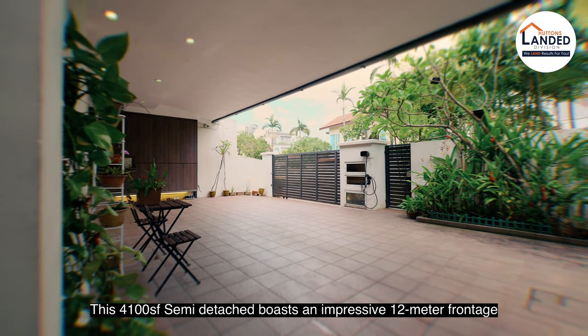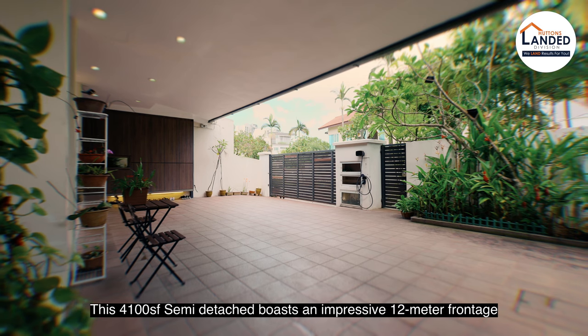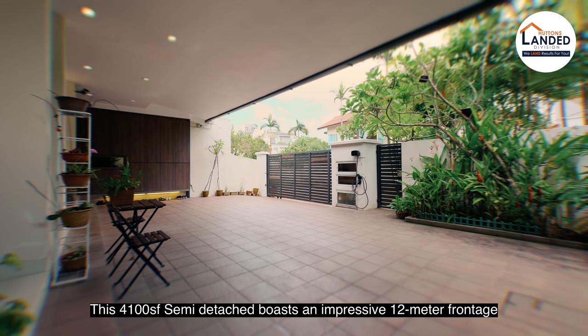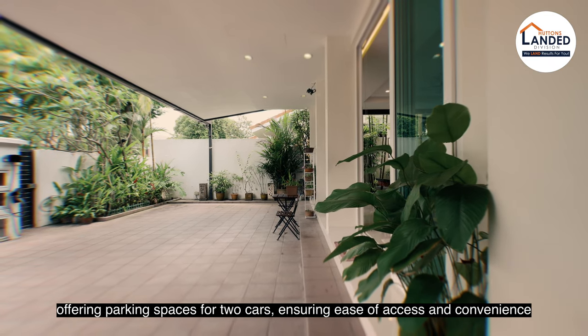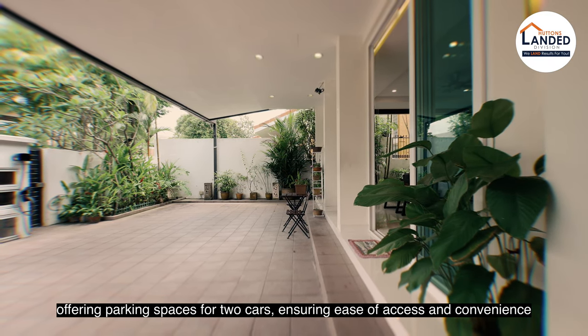This 4,100 square feet semi-detached hosts an impressive 12-metre frontage, offering parking spaces for two cars, ensuring ease of access and convenience.